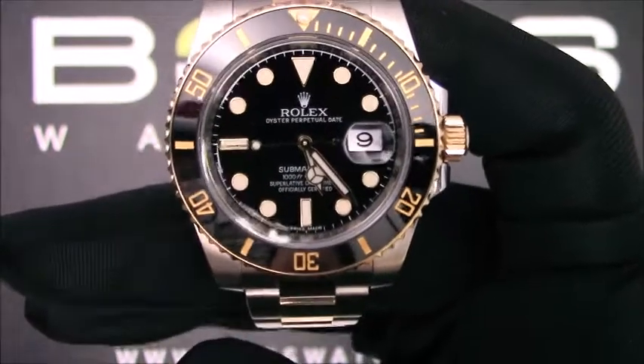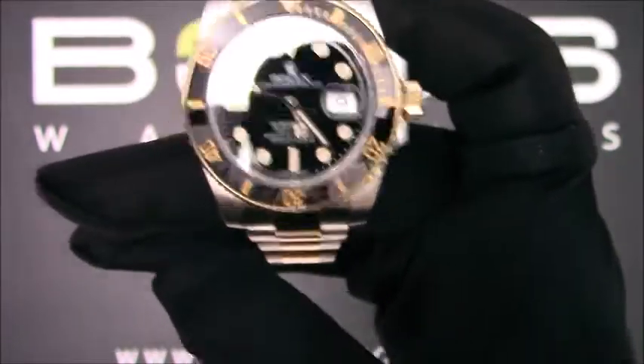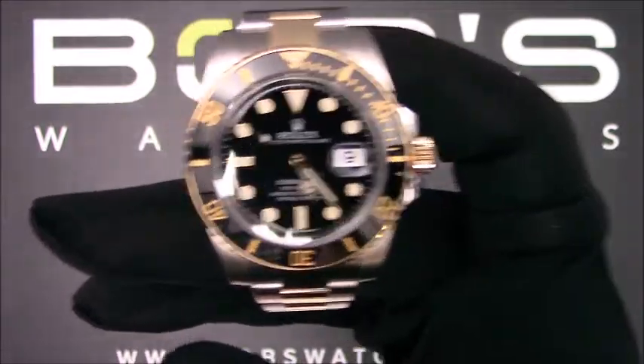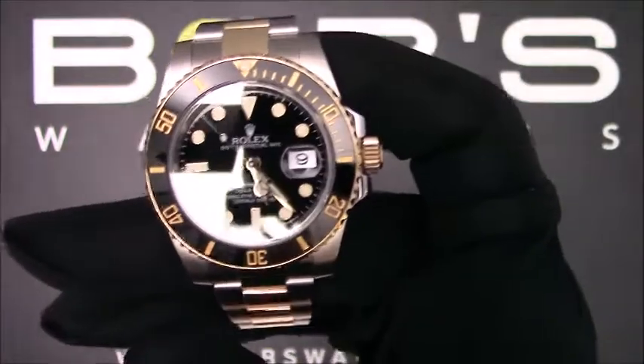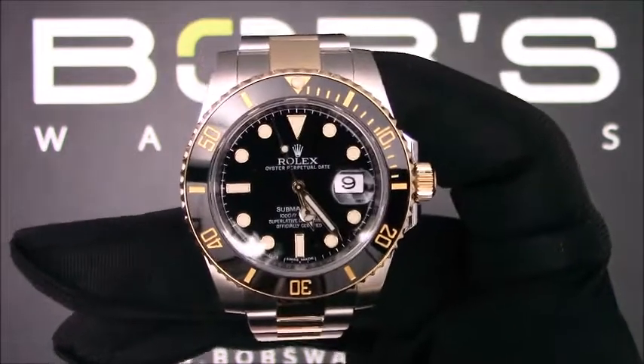Hello, today at Bob's Watches we are introducing a pre-owned Rolex Submariner 116613. This watch contains a random serial number that was produced around 2011 or later.